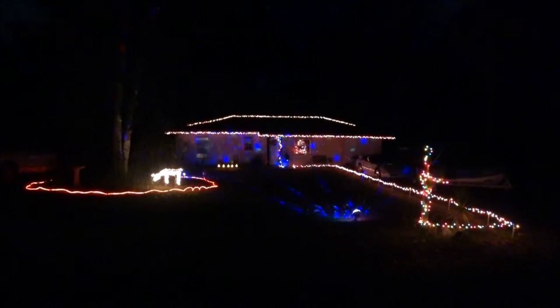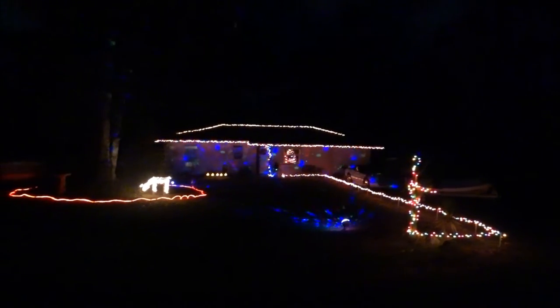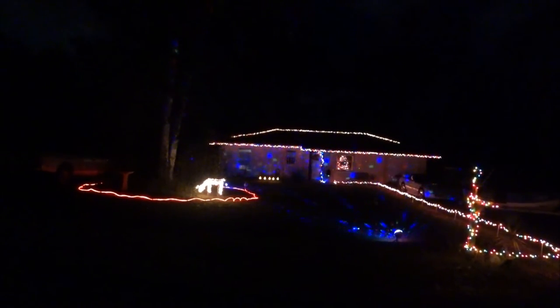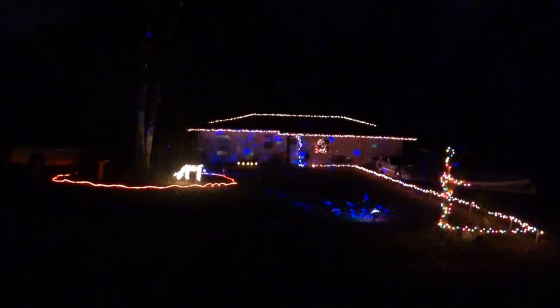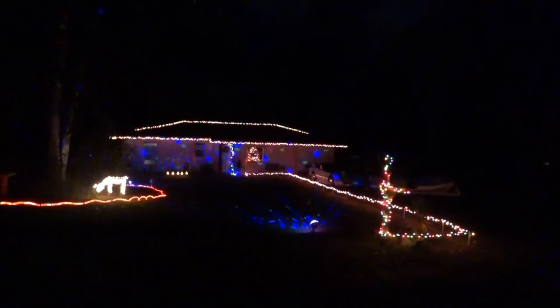I wanted it nice for my mother for Christmas. I think it looks pretty, and I brought her out and she liked it. So I'll show you the inside now — I'm going to go inside and show the inside.